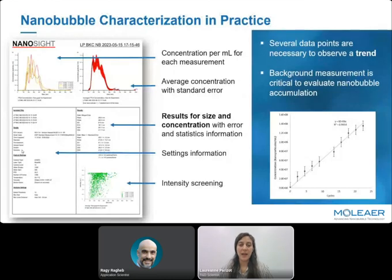Here is an example of a report from the NanoSight. For each sample, we set the NanoSight to measure the same sample five times to give us an average and standard error. This is how we collect information on particle concentration and size from our intensity screening. We collect several data points during nanobubble production to observe a trend, and we stop the experiment when we reach a desirable concentration. We always measure background as a baseline to evaluate nanobubble accumulation.